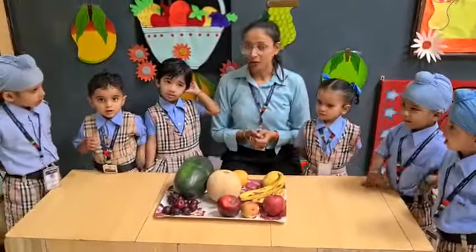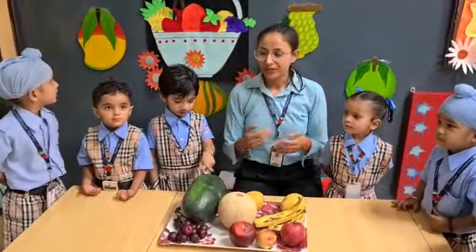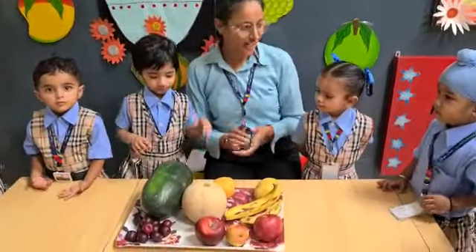I have taught you about many fruits in the class. Today we will recognize different kinds of fruits.